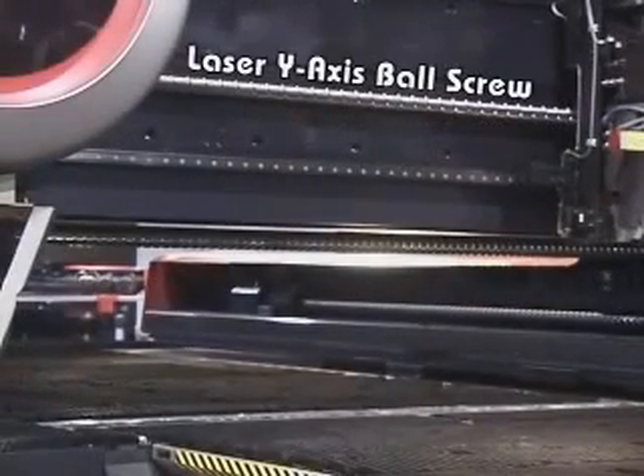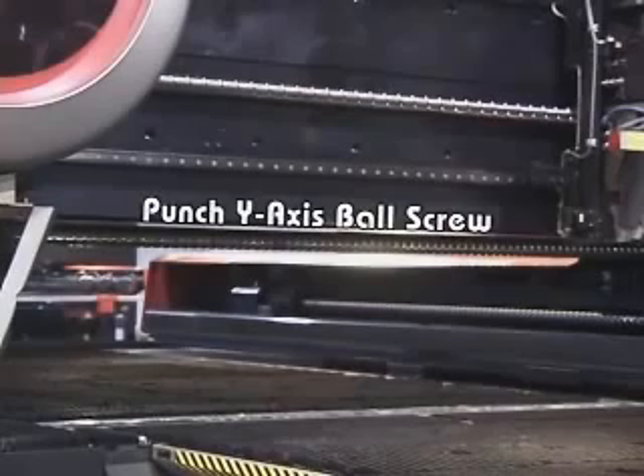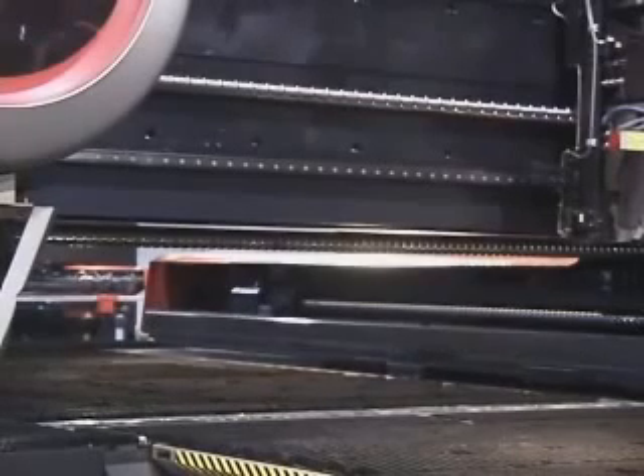The strategically placed X and Y axis ball screws are positioned above the work area, ensuring no slugs or laser slag can fall onto them. The simple but proven design ensures the accuracy and durability of the motion system.